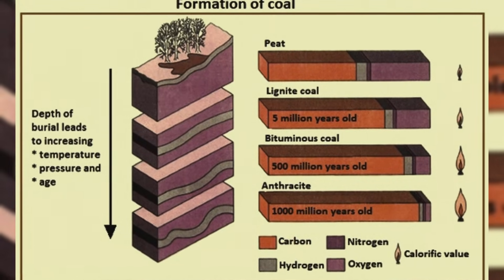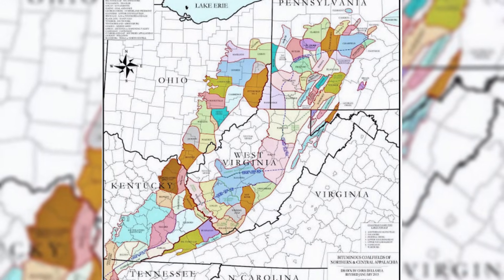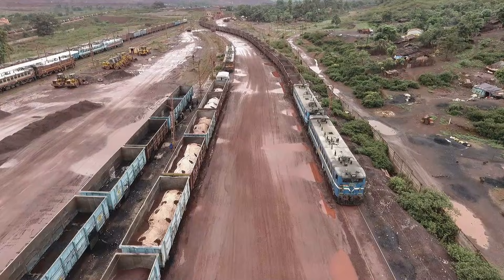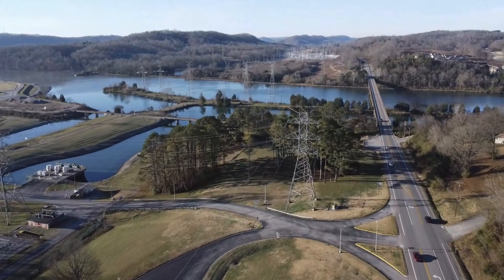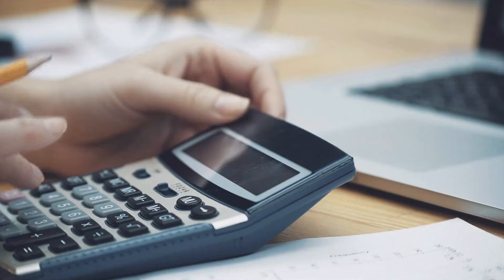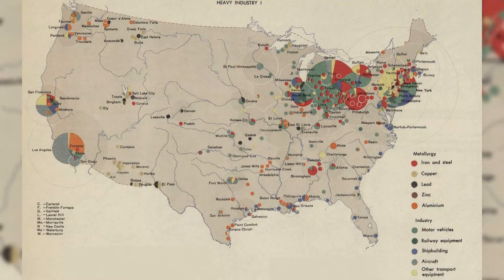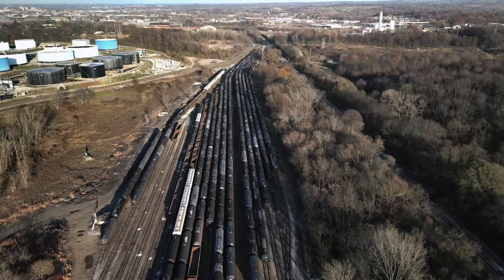Now, settlement patterns still follow the seams today. If you drive through here, you pass old tipples and towns that sit tight in narrow hollows. Mines did not open where people wanted them — mines opened where seams were thick enough and close enough to reach. Rail lines went where valleys allowed grades that trains could handle. Towns grew around mines and rail spurs because paychecks were there. When seams thinned or got deeper, costs rose, and jobs left. That can feel like betrayal, but it is geology setting a boundary. Geography determined where heavy industry could cluster, because it controlled where fuel sat and where transport was possible.